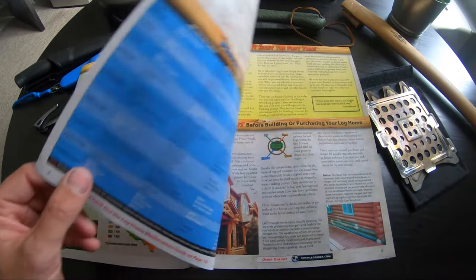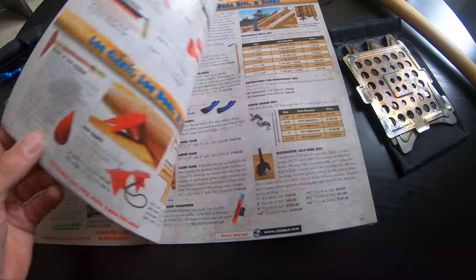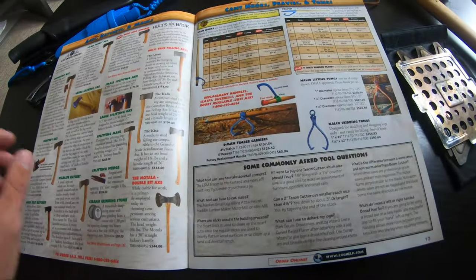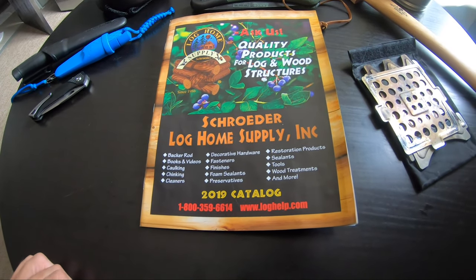Schroeder's is a log home supply company that ships out tools and supplies to people to build log homes, so that's freaking awesome. They've got a large assortment of tools like draw knives and chisels and every other sort of thing you could imagine. So I was pretty stoked when I saw it.